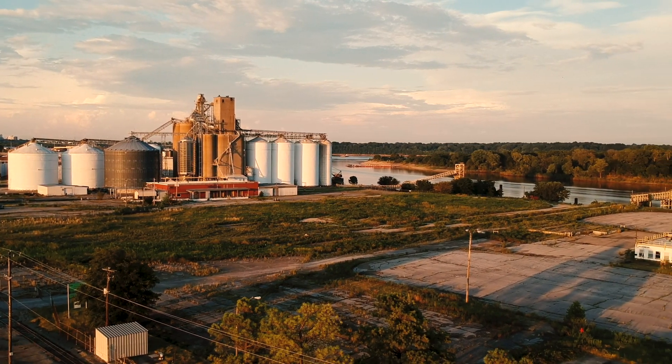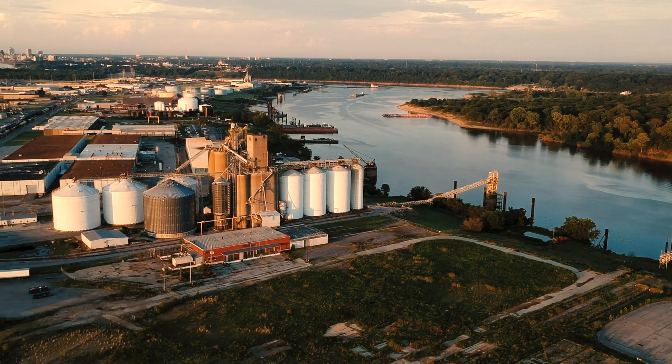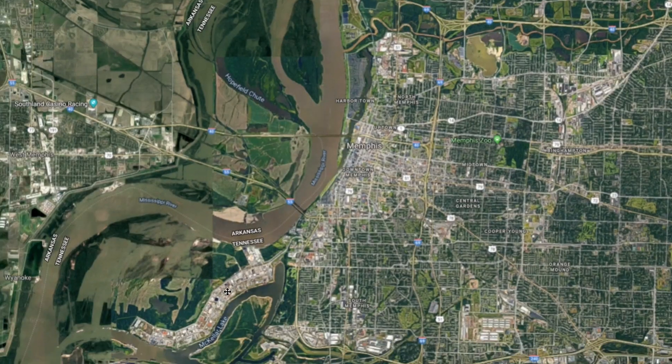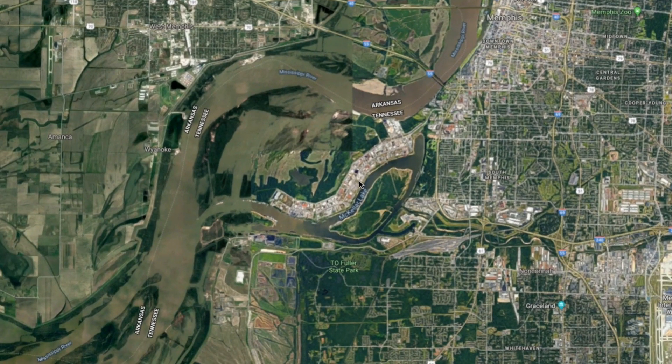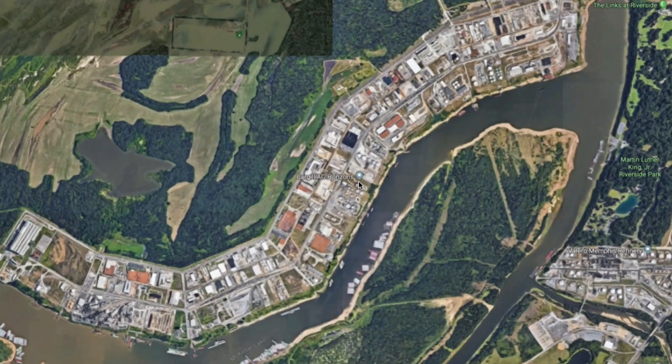We're gonna be shooting on Portra 400. We'll be shooting on a Mamiya RZ67 — it's a medium format camera. It is an industrial park, so there should be a good amount of lines and textures to play with. A lot of muted colors, which is nice because it's a cloudy day, and I think we'll be able to get that really nice flat medium format look.